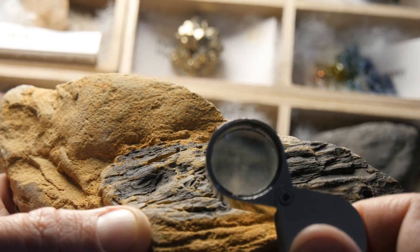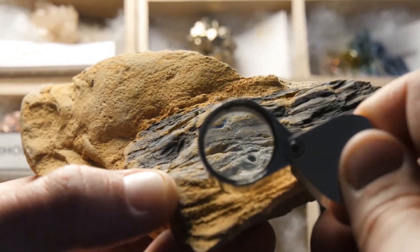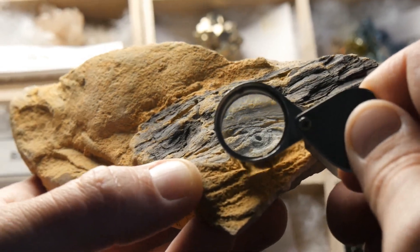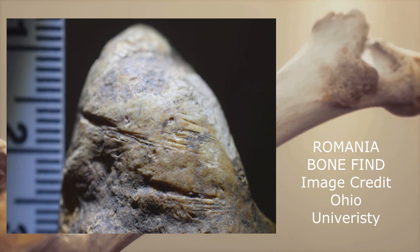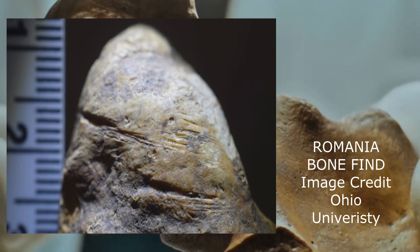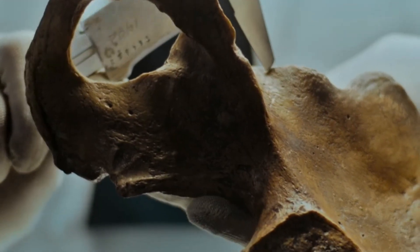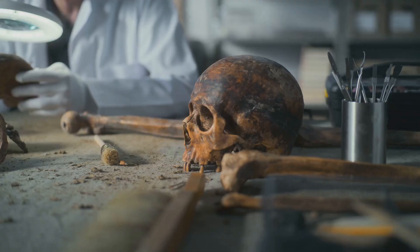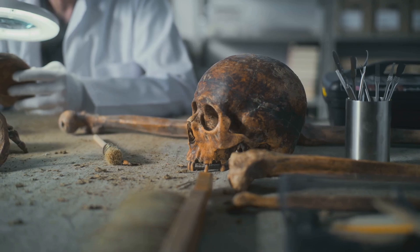Picture this: Sabrina Curran, an intrepid researcher, is peering through her magnifying lens at a fossil's surface. Under the strong light, she spots something incredible — V-shaped lines on the bone. These aren't just any lines; they're cut marks made by stone tools, similar to those found on bones in Dmanisi, Georgia.